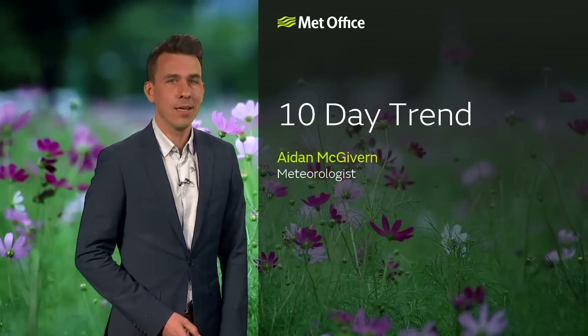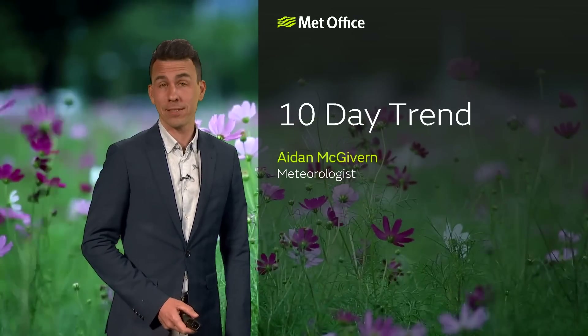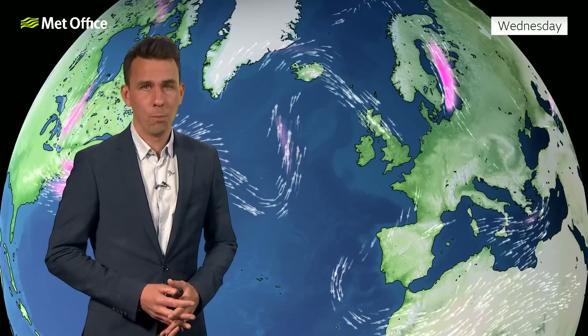Hello and welcome to the 10-day trend. A lot of people have been somewhat dissatisfied with the weather so far through spring. It's certainly been wetter than normal, especially in the south. We've not seen much sunshine, and although temperatures have actually been slightly above normal for the time of year, it's probably not felt that warm because of the lack of sun and the rainfall.